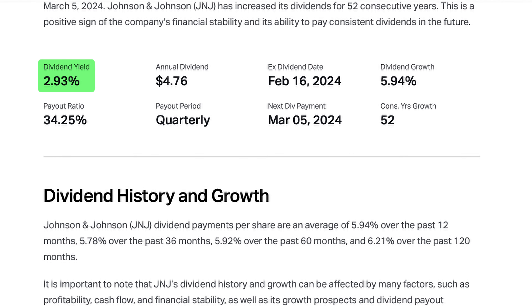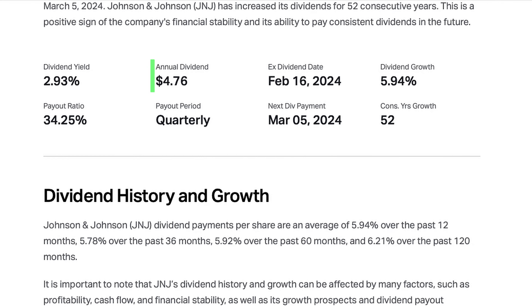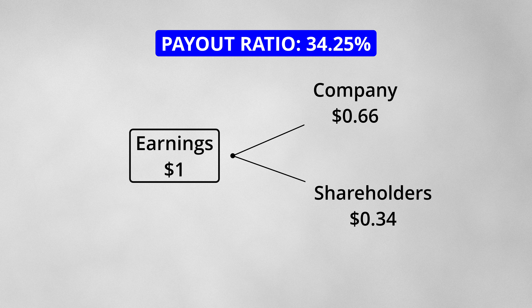The stock has a dividend yield of 2.93%, which means that for every $100 of the stock that you own, you will receive $2.93 in dividend payments per year. At the time of this video, one stock of the company paid $4.76 in dividends per year. This dividend represents a 34% payout ratio, meaning that for every $1 of earnings, $0.34 is paid out to shareholders as dividends. This is a more conservative payout ratio as the company has to reinvest a majority of its earnings back into R&D to develop new pharmaceutical products, which is an expensive endeavor.